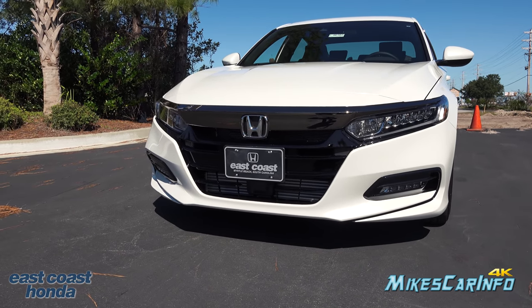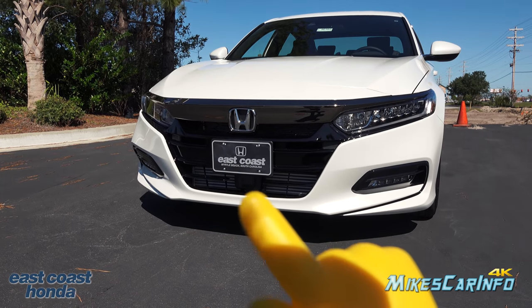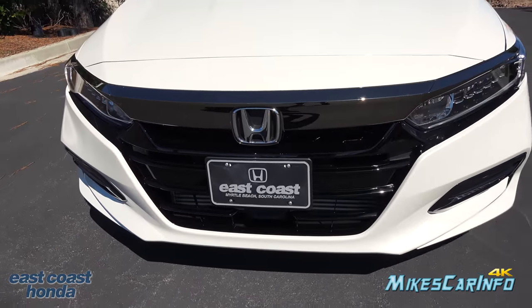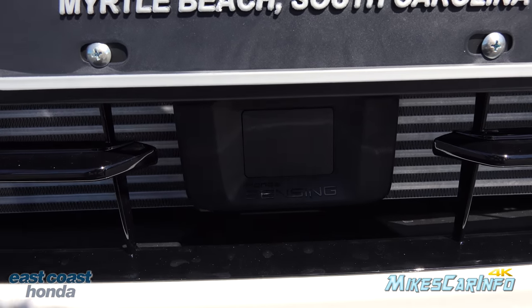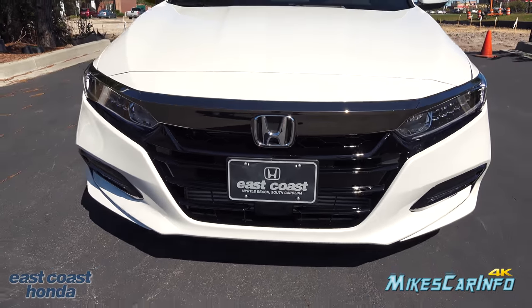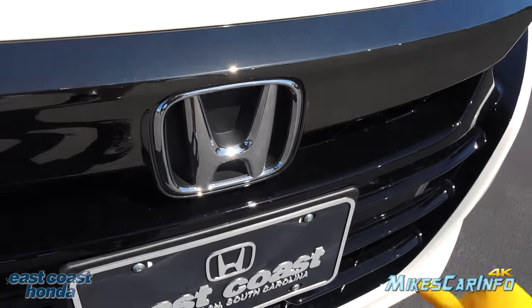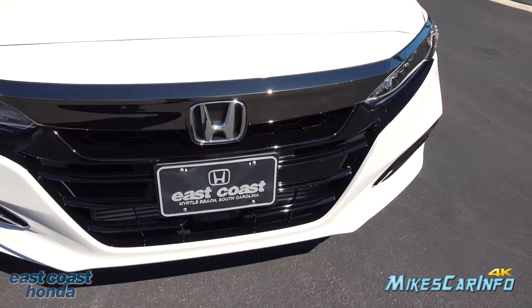You have a gloss black grille with the Honda Sensing sensor right in the center portion — it actually says Honda Sensing on it. This is a standard feature on all the Accords, and they wanted to make sure everybody sees that little sensing badge. That's why it's in that position and not behind the Honda badge. You can see this one has a little three-dimensional look to it; it's not flat like some of the others.